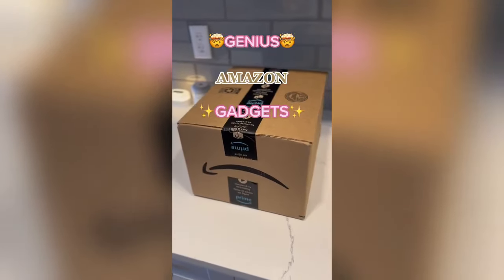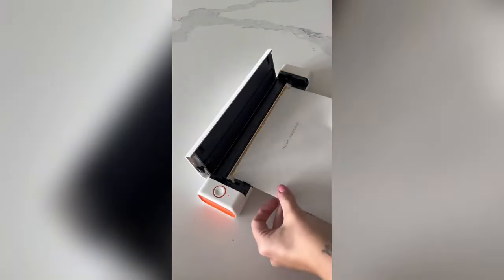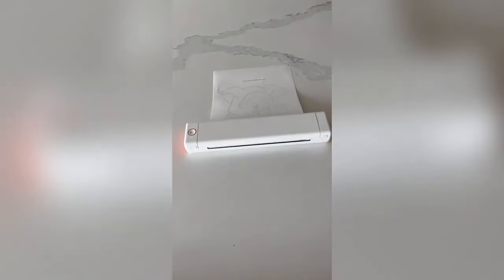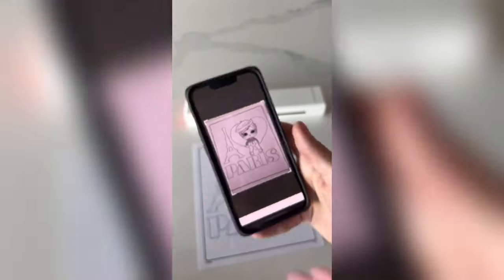Genius Amazon gadgets: this device is so cool — it's a wireless Bluetooth printer that doesn't require any ink. It prints Word, PDF, or photo files directly from your phone and would be great for students, business owners, or anyone who works from home. You can even use your phone's camera to scan and make extra copies of any document.